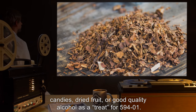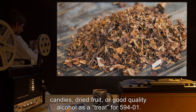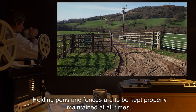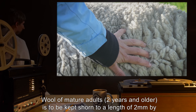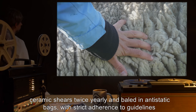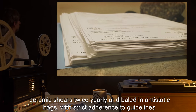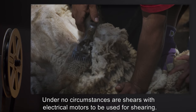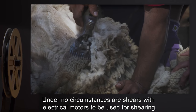Staff are also advised to keep on hand tobacco products, specifically skull-style chewing tobacco or pipe tobacco, candies, dried fruit, or good quality alcohol as a treat for SCP-594-1. Holding pens and fences are to be kept properly maintained at all times. Wool of mature adults two years and older is to be kept shorn to a length of two millimeters by ceramic shears twice yearly, and bailed in anti-static bags with strict adherence to the guidelines set out in document number 594-S. Under no circumstances are shears with electrical motors to be used for shearing.